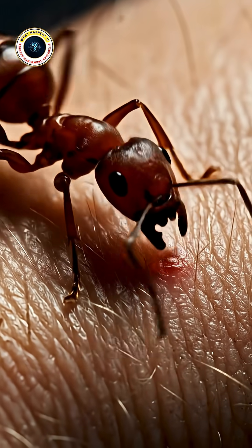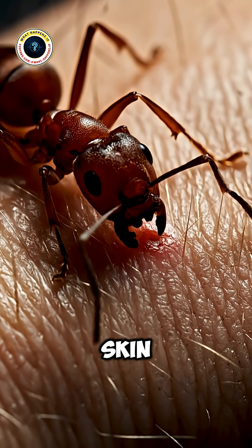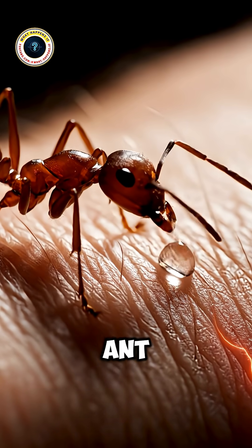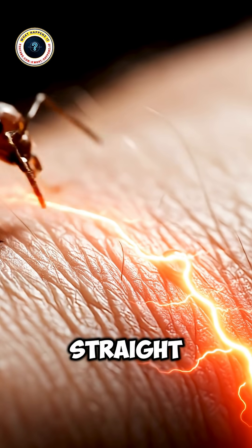In reality, an ant's mandibles — those claw-like pincers — only grab onto your skin. That part doesn't hurt much; it's just the warm-up. Once it's locked in, the ant curves its body like a scorpion and drives a stinger from its abdomen straight into your skin.